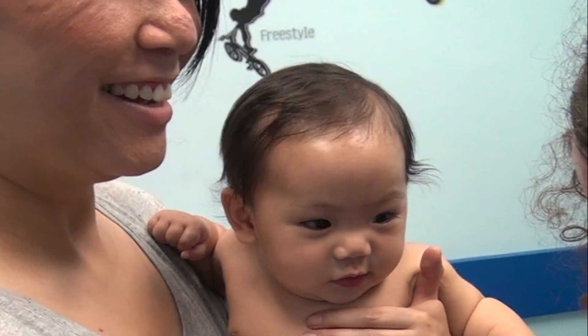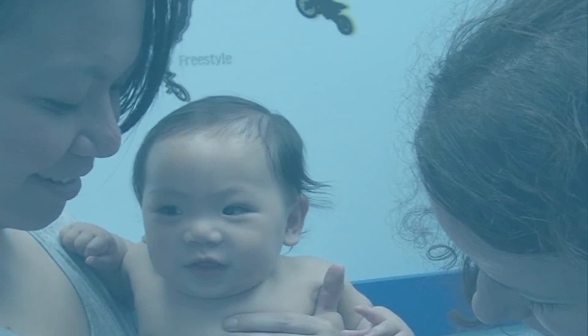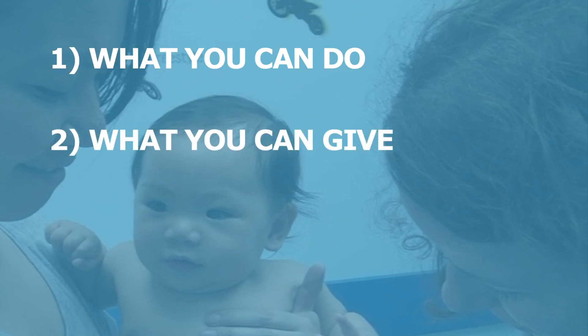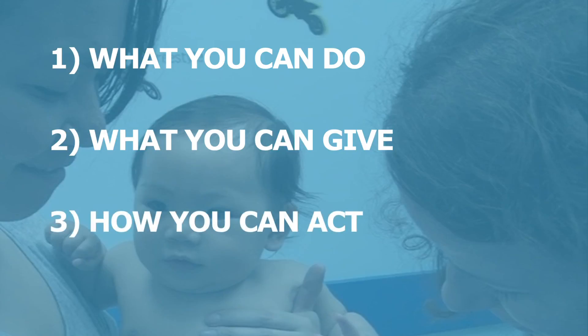In this video, we'll show you ways to reduce pain during your baby's vaccinations. They fit into three groups: what you can do — child positioning and breastfeeding; what you can give — topical anesthetics and sugar water; and how you can act — your state of mind and distracting your baby.